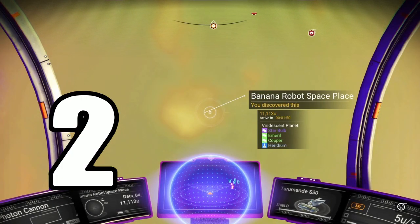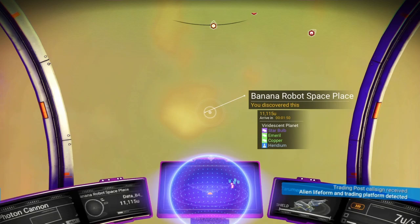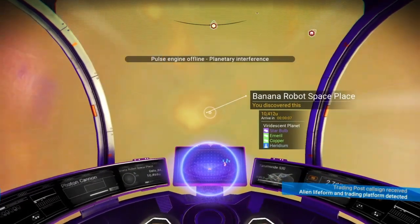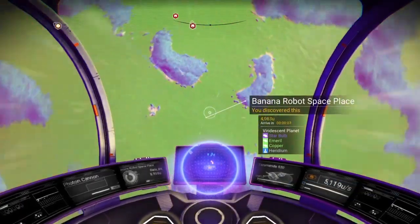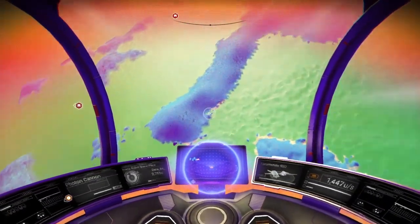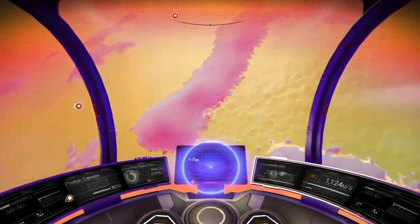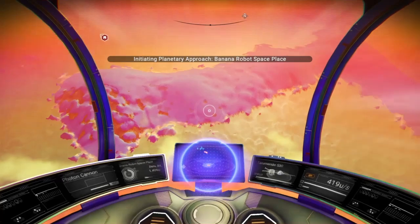Number two on our list will be a viridescent planet, usually with star bulbs and a generally safe habitable area to live. The reason this is number two on our list is because of the magnificent colors that the viridescent planets have, and they all are different so you never know what you're going to find. You don't have to find these specific planets as these are biomes scattered across the galaxies.